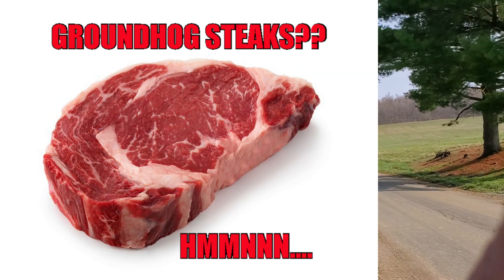Groundhog steaks? What the heck are groundhog steaks? Well, stay tuned — I'll take you along for the ride. All right, folks, here we go.